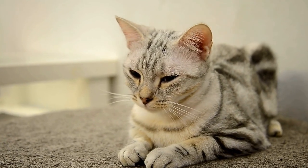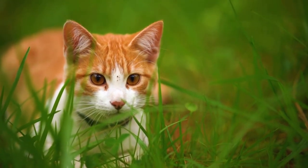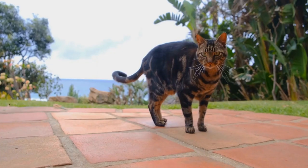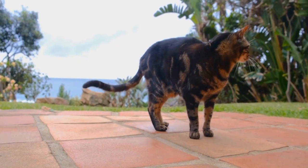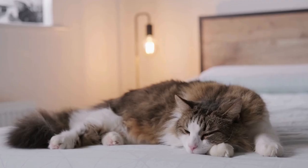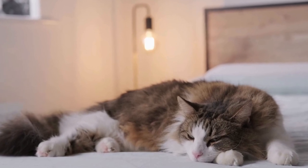Introduce Stimulating Toys. To keep your cat engaged and entertained, incorporate interactive toys in the outdoor space. Toys with batting or rolling mechanisms that mimic the movements of insects can be particularly appealing for insect-loving cats. It will provide them with mental stimulation and satisfy their hunting instincts.